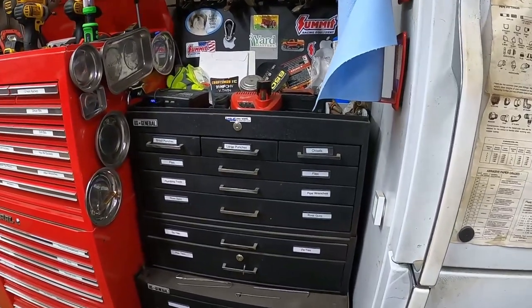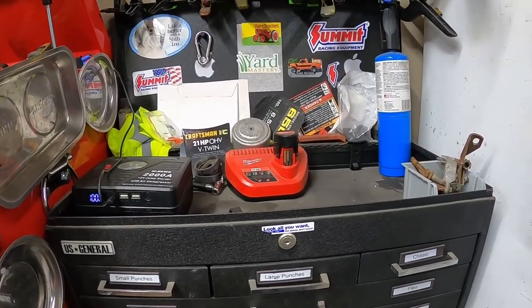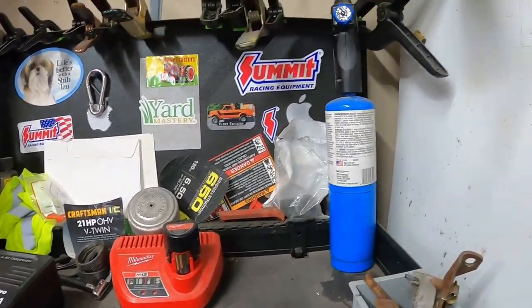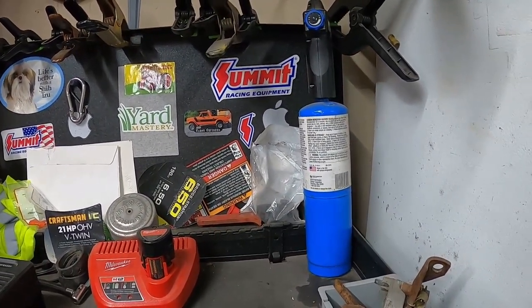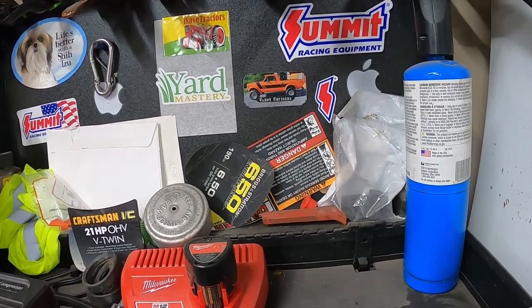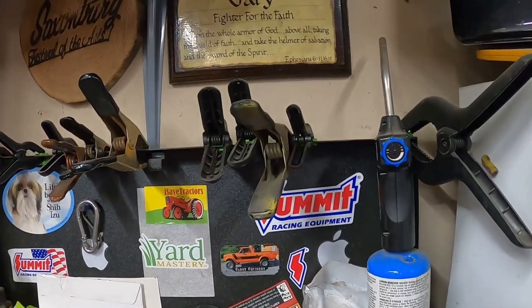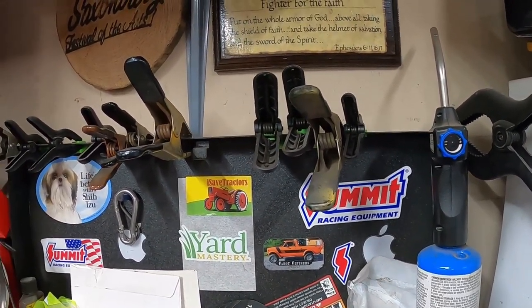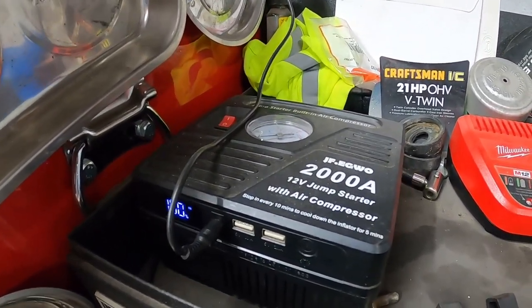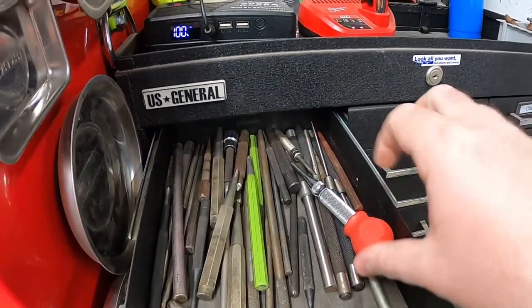We'll start with the smallest toolbox — the US General toolbox. Starting at the top, I've got my Milwaukee charger for my ratchet, a small propane torch, and a map gas torch that's elsewhere. There are some stickers along the back wall for push mowers that fall off when I fix them up. Hanging on top are some clamps, my portable jump starter, and an air compressor.